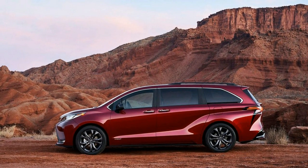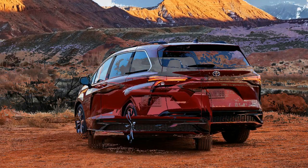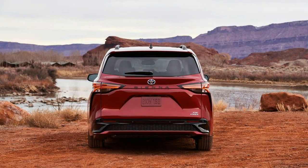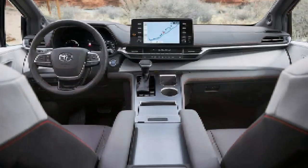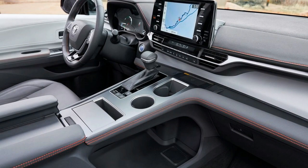More than anything, minivans are about interior practicality, and the 2021 Sienna has plenty of it. There are up to 18 cup holders, six more than the maximum offered by the 2020 model. Standard equipment on every Sienna includes power sliding doors, auto up/down windows, three-zone automatic climate control, and second-row sunshades.